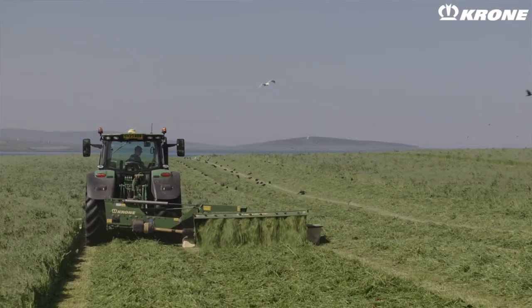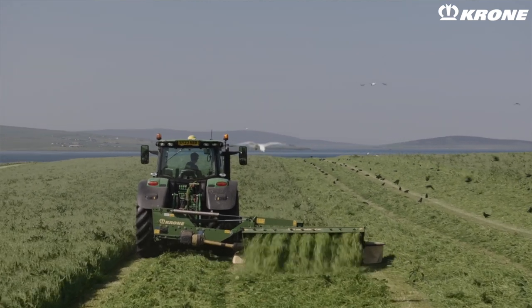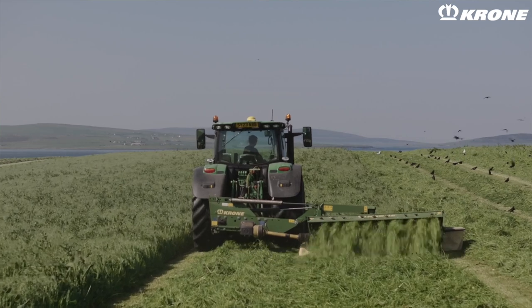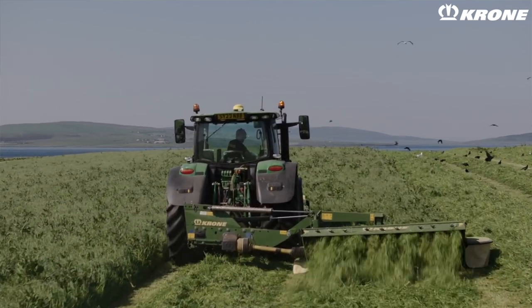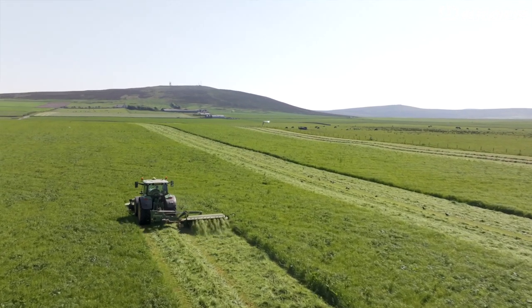We demoed the Easy Cut mower a lot of years ago and found it much easier to drive and the conditioning system was better than our previous mowers. We have quite heavy grass crops in Orkney and the actual weight of grass with a plastic conditioner system wouldn't actually take it off the bed. So with the Crone being a steel tine, it's actually got a far more efficient conditioning system but also cuts out the need for tedders, extra fuel, and extra manpower. So with the Easy Cut system it certainly was good.